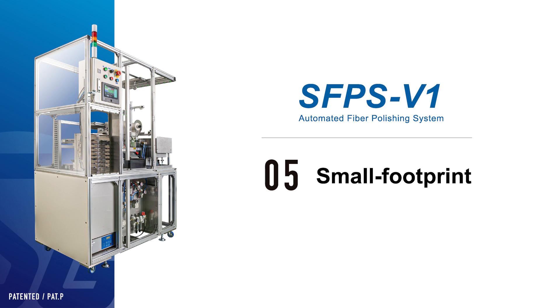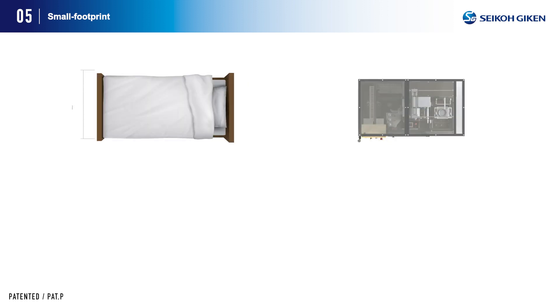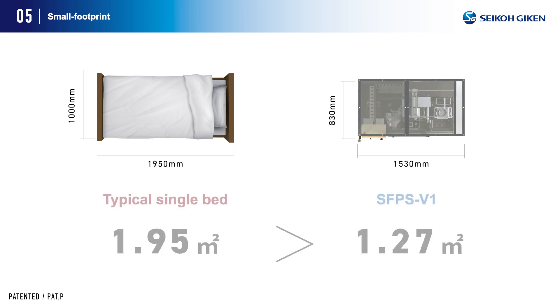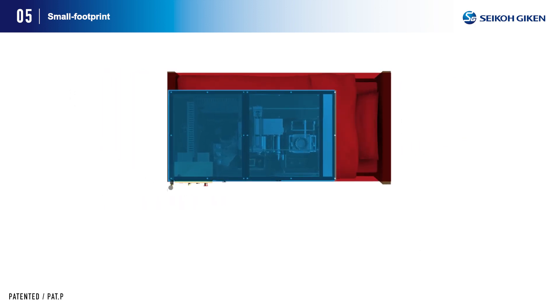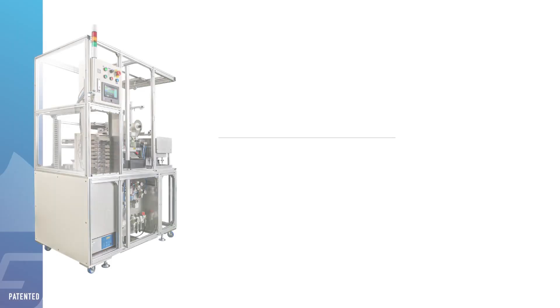Small footprint: this automatic polishing system realizes a space-saving design despite the fact that the entire polishing process is automated. To provide a rough idea of the size and footprint required, this product is approximately 1.27 square meters, compared to 1.95 square meters for a typical single bed. When you overlay these dimensions, this product occupies approximately 65% of the area of a single bed.